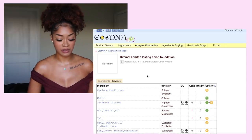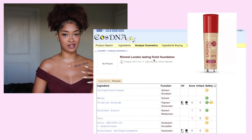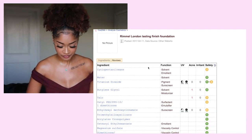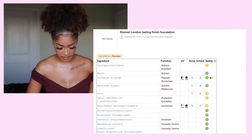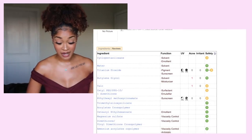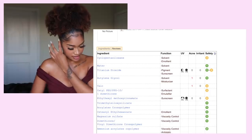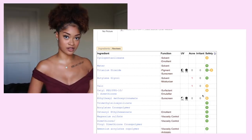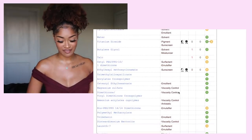The next one I chose was the Rimmel London Long Lasting Foundation — I wanted to jump between high-end products and drugstore. Alright, looking pretty good. We have another sunscreen here, but a much less concerning one — on the safety scale, it's much lower than that sunscreen we saw in the Huda Beauty foundation.